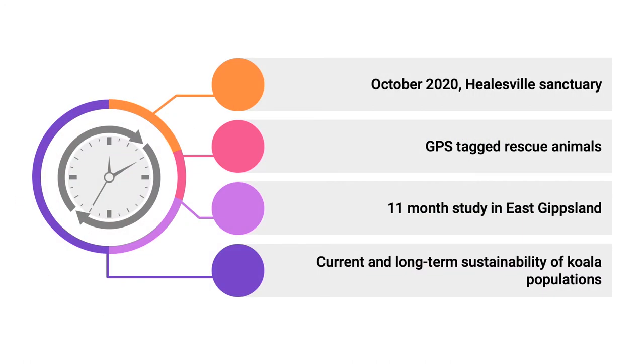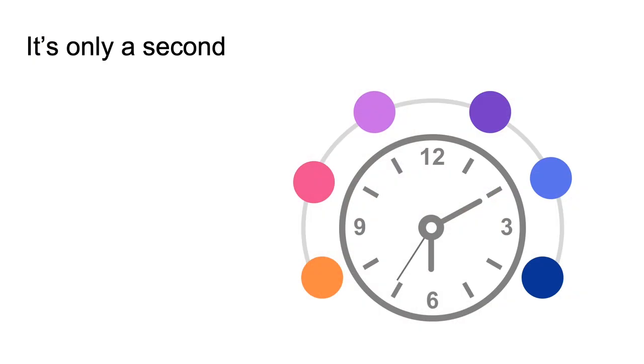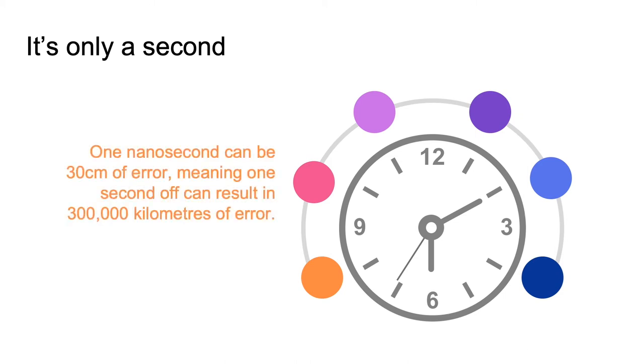One example is that in October 2020 at Hill Zoo Sanctuary, they did a study which resulted in tagging a bunch of koalas who had suffered both physical and mental trauma from the bushfires, and released them back into East Gippsland for 11 months to understand the difference in their behavior. This helped inform long- and current-term sustainability for koala populations. If you're wondering whether just a second makes such a huge difference to these research tasks — one nanosecond can result in 30 centimeters of error, meaning just one second can result in 300,000 kilometers of error, which is a huge margin when tracking a species that doesn't move much, such as a koala.